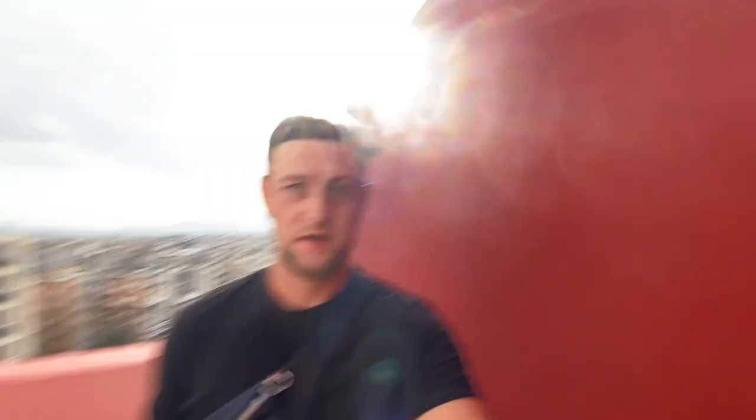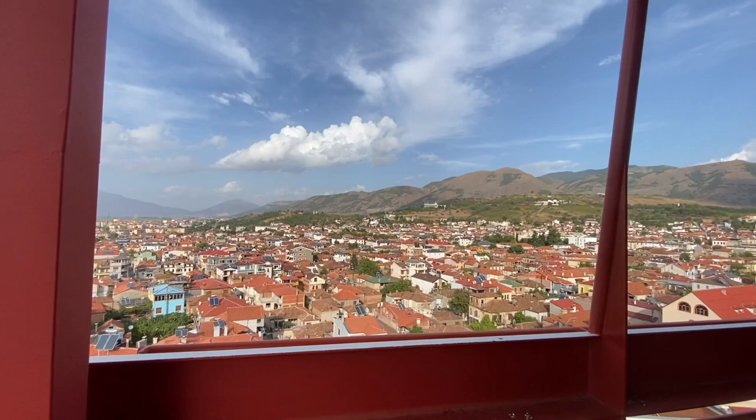Right now we're up here at the top of the Red Tower, which is just situated directly in the center of Korçë, and the views up here are mind-blowing. It's very windy but from up here you do get an amazing view — let me just turn the camera around real quick.